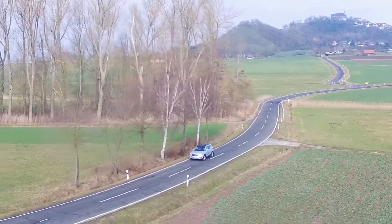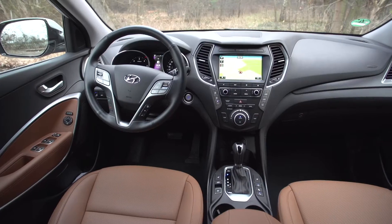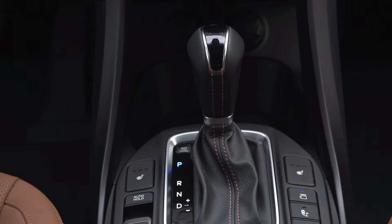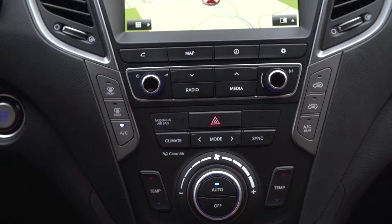But if you use the sport mode, it can put a smile on your face as well. Inside, special attention has been paid to material selection and finishing. In addition to this upgrade, which you really notice in the center console, the navigation system has also been modernized.